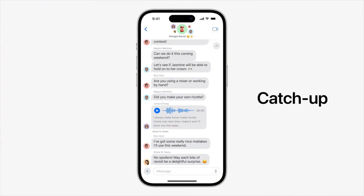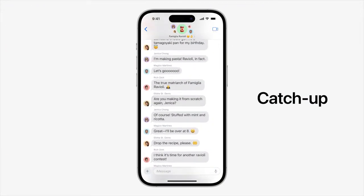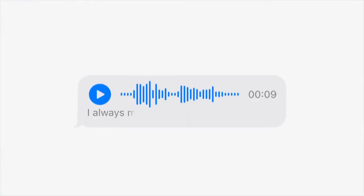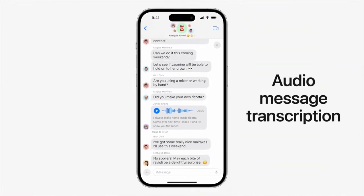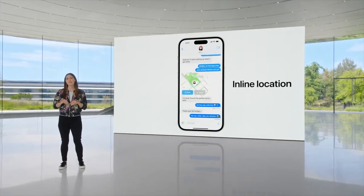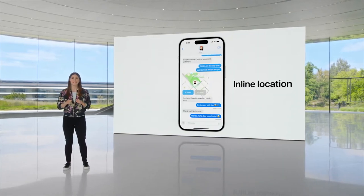A new catch-up arrow in the top right of your conversation lets you jump to the first message you haven't seen. When you get an audio message but aren't able to listen right away, they're now transcribed so you can read them in the moment. And location sharing now lets you keep track of a friend's location directly in the conversation.